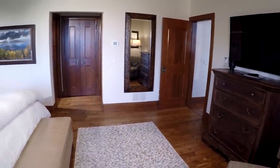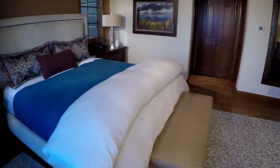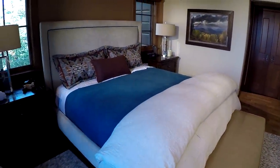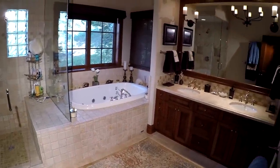The master is conveniently situated on the main level and has white oak floors, a private balcony, walk-in closet, and the luxurious master bathroom includes a jetted tub, steam shower, and a heated towel rack.